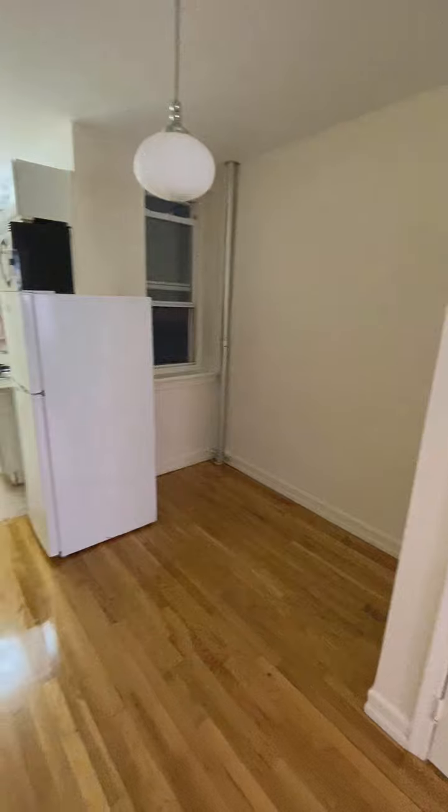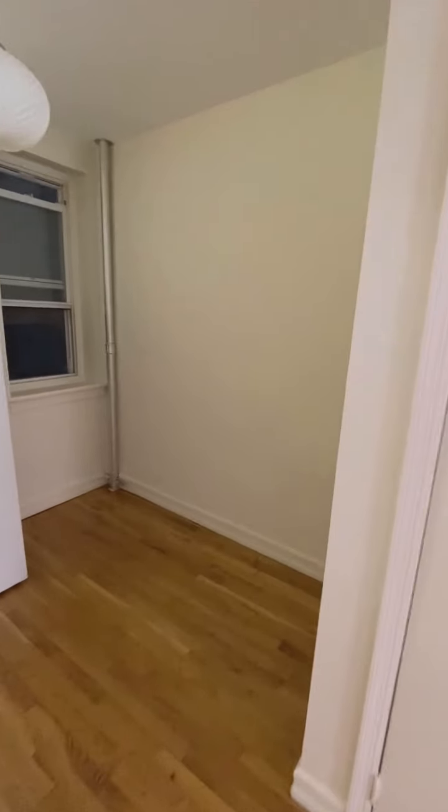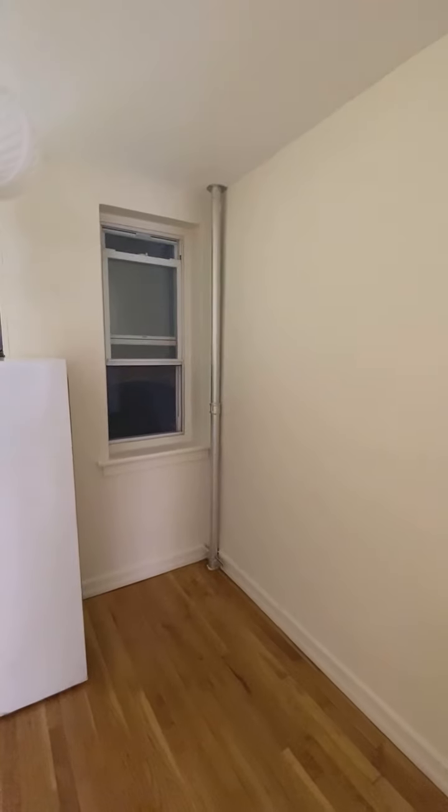And here's a second area, maybe like an alcove — desk, dining — and it's windowed.